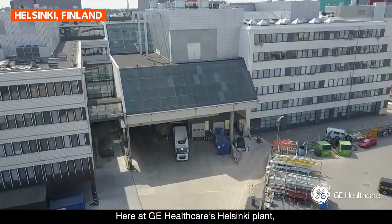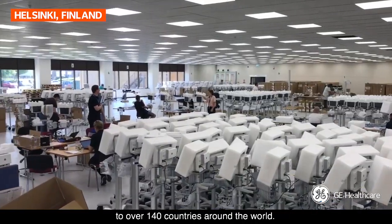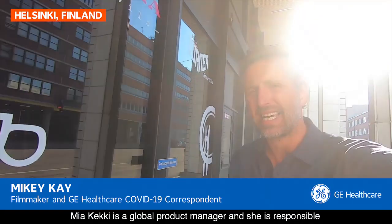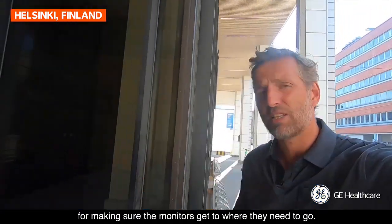Here at GE Healthcare's Helsinki plant, the patient monitor is assembled and shipped to over 140 countries around the world. Mia Keke is a global product manager and she's responsible for making sure the monitors get to where they need to go.